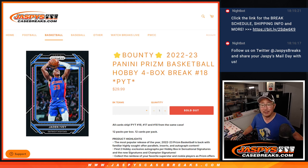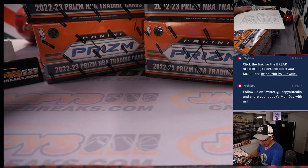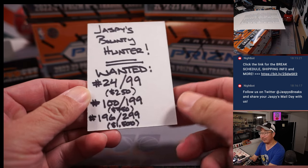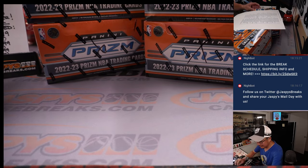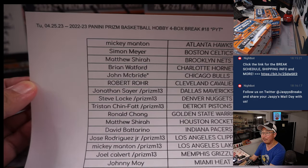Hi everybody. Happy Chew Tuesday. Coming at you with 2022-23 Panini Prism Basketball, four box pick your team number 18. This is a Bounty Hunter break, which means if we pull any card that has the exact serial numbers we're targeting, we're going to give away a bunch of break credit. So let's root for that, and let's root for some big hits out of here as well. Big thanks to this group for making it happen.